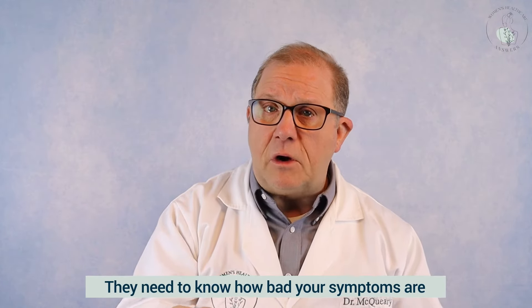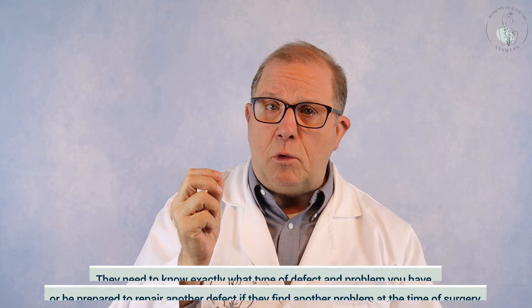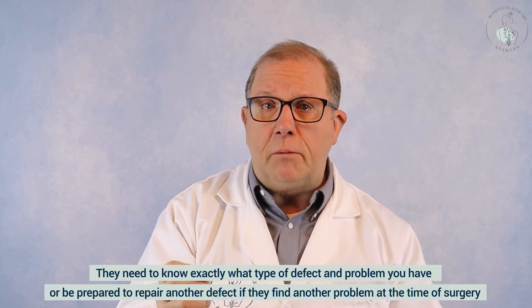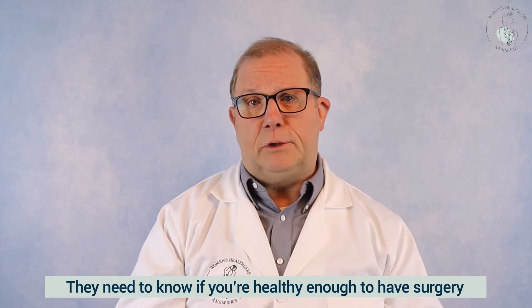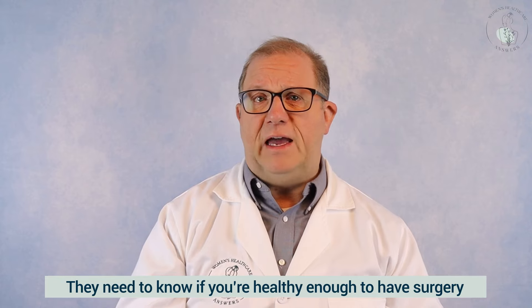If you get evaluated and your doctor thinks you need surgery, they really need to evaluate three main things: they need to know how bad your symptoms are, they need to know exactly what type of defect and problem you have — and be prepared to repair another defect if they find one at the time of surgery — and they also need to know if you're healthy enough to have surgery.